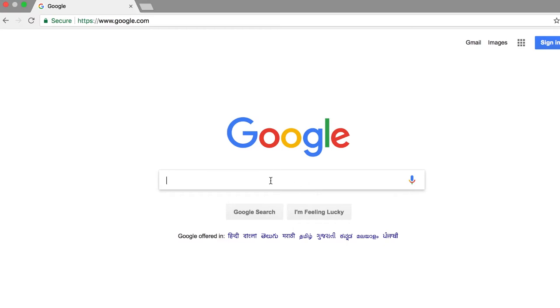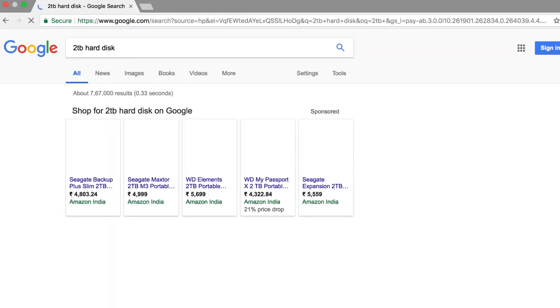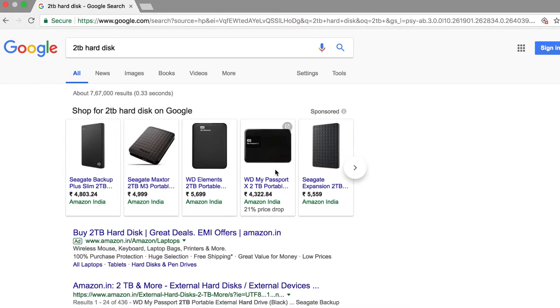So as usual I went on Google, searched '2TB hard disk', and I see multiple hard disks coming up in Google Shopping. I bought it from Amazon, and with all my research over the last one week I found that Amazon has the cheapest prices for these hard disks.